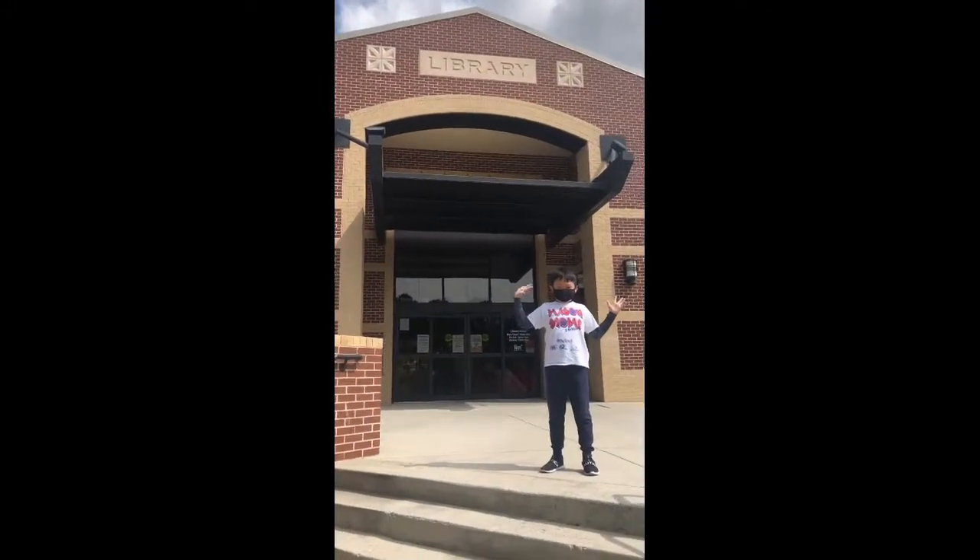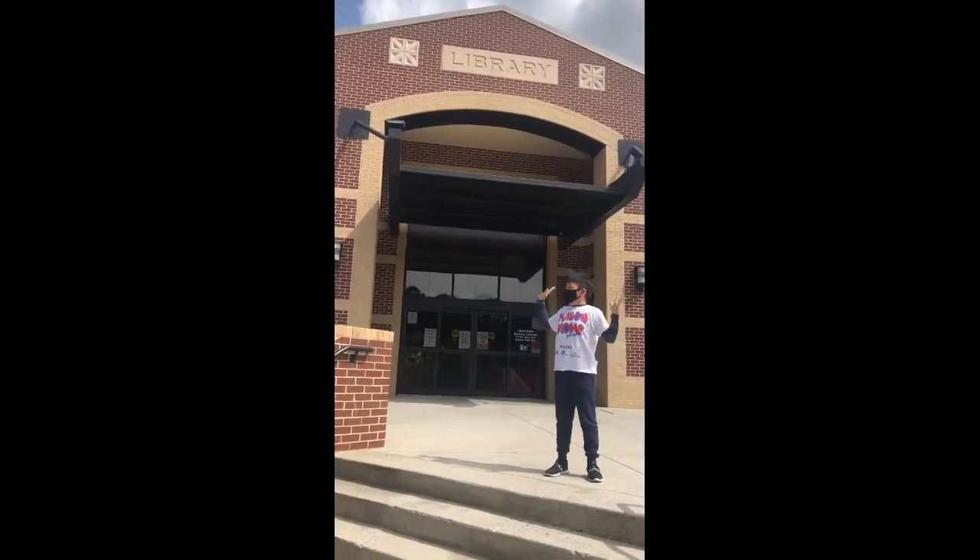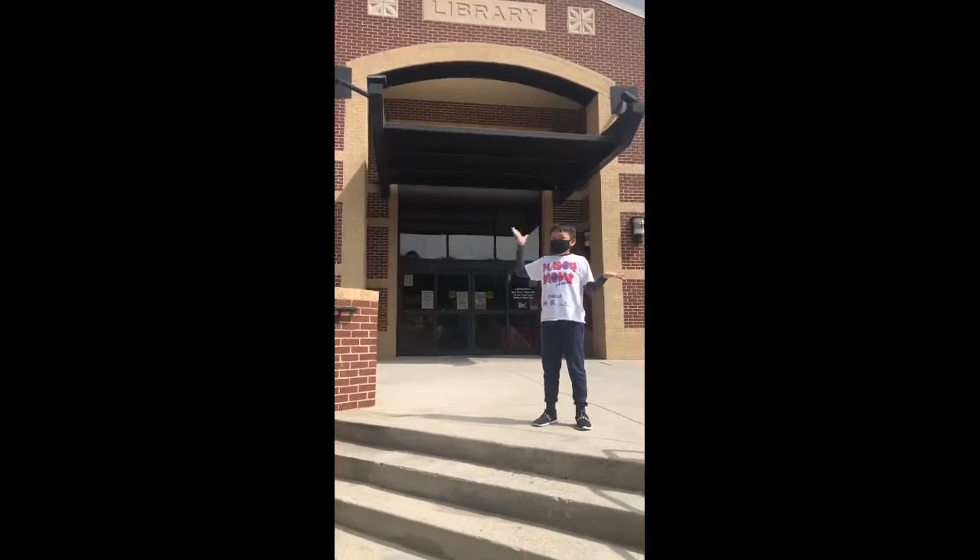Welcome back to the show everyone. Today I am going to take a tour to the Granite County Public Library.